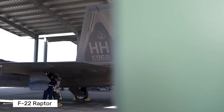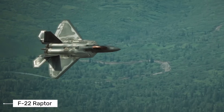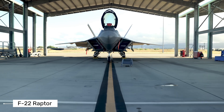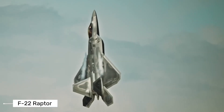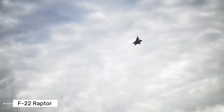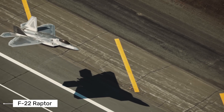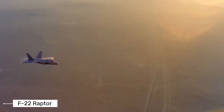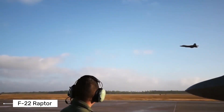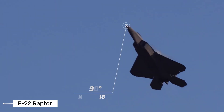The F-22 Raptor is what we call a fifth generation fighter jet. This means it combines stealth technology, advanced sensors, and incredible performance in one package. It was built specifically to control the skies and defeat any other fighter it might encounter. Developed by Lockheed Martin and Boeing, the F-22 first flew in 1997 and entered service with the U.S. Air Force in 2005. Even though it's been around for a while now, it remains one of the most capable fighter jets in the world.